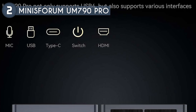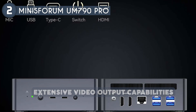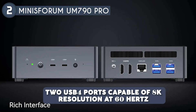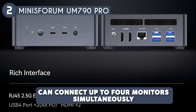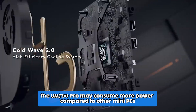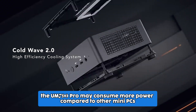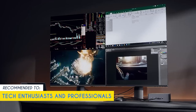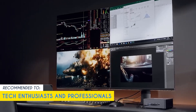One of the standout features of the UM790 Pro is its extensive video output capabilities. With two HDMI ports supporting 4K at 60 Hz and two USB 4 ports capable of 8K resolution at 60 Hz, you can connect up to four monitors simultaneously. Just a heads up — with its cutting-edge Ryzen 7040 series processor and powerful graphics capabilities, the UM790 Pro may consume more power compared to other mini PCs. Our team recommends this for tech enthusiasts and professionals who want cutting-edge performance in a small form factor.